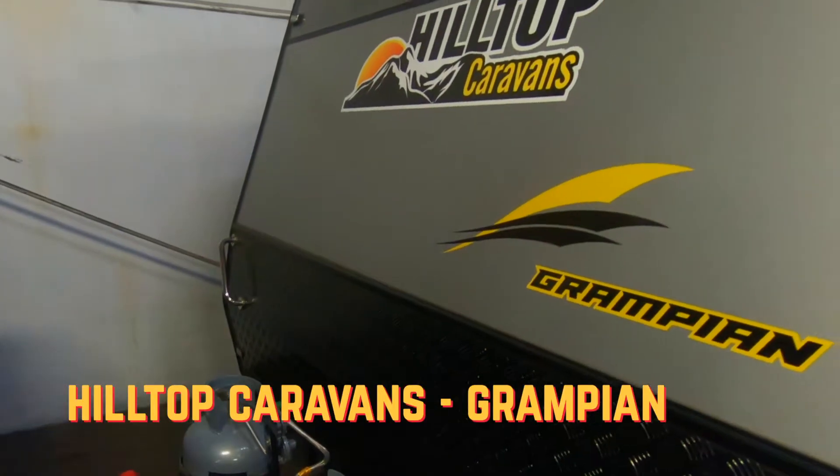Hi, I'm Ben from Sundowner RV. This is our fourth edition of our Go RV Van of the Week and today we're featuring our Hilltop Grampion. The Grampion is awesome. It's one of the first vans that we ever displayed from Hilltop and it's one of our most popular. It has been from day one and continues to be today.